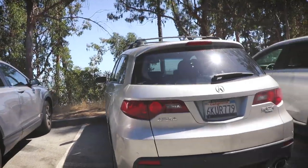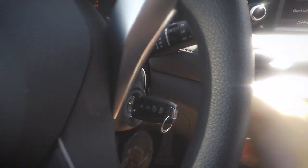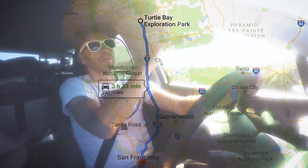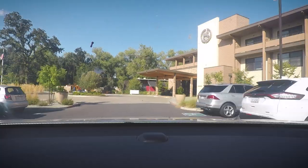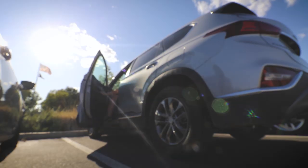Which one's our rental? Is it this one? Is it this one? And now we're here at the Sheraton Hotel, ready to start our adventures here.